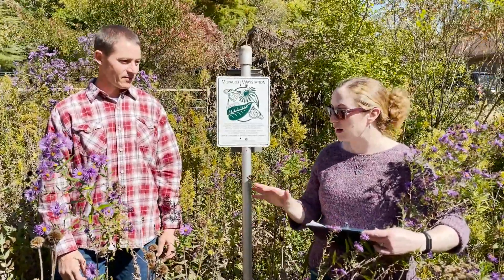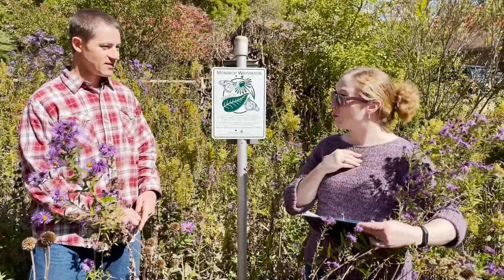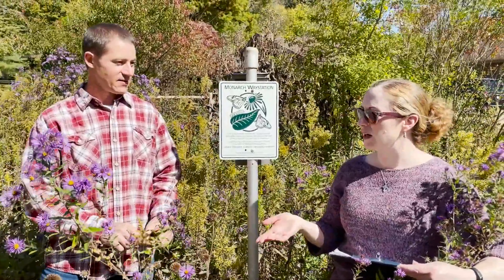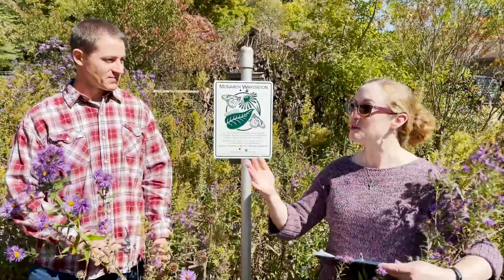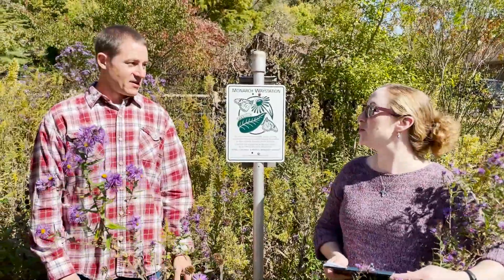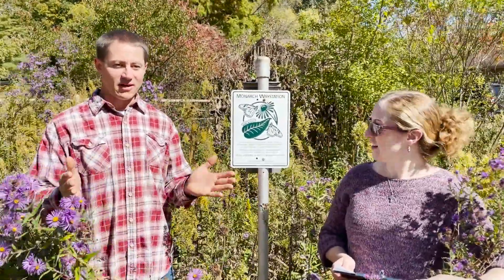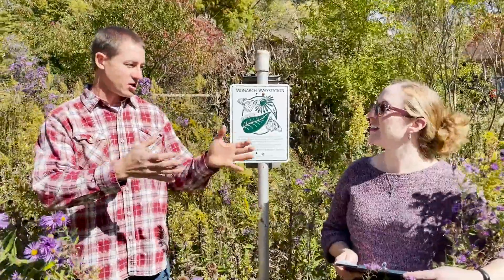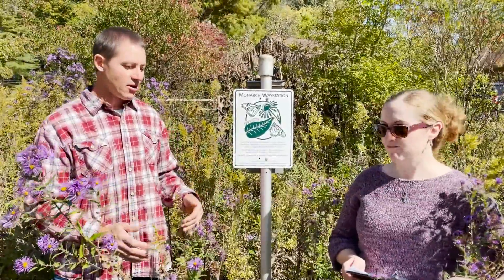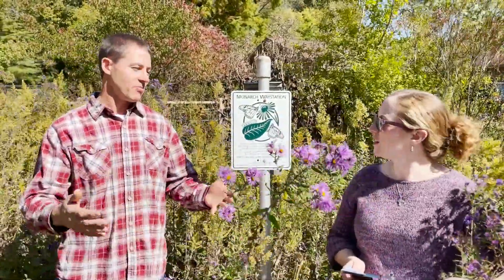I noticed you have lots of goldenrod, New England aster, cup plant, and some other things out here — wild columbine and anemone — there's some crossover with what we have growing in Michigan. That diversity is one of the keys. When you establish habitat, you think about the bloom period: early spring bloomers, summer bloomers, and fall bloomers. You want multiple plants during each of those windows that are going to provide nectar or pollen for the pollinators during that window.